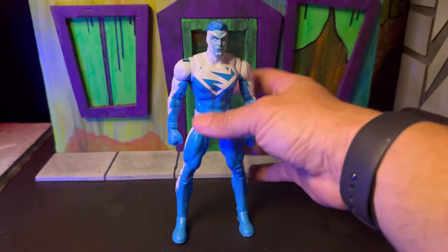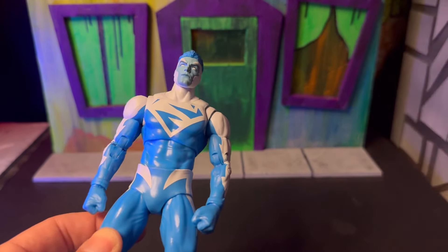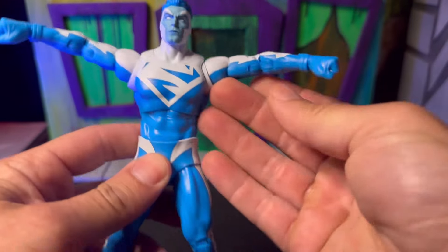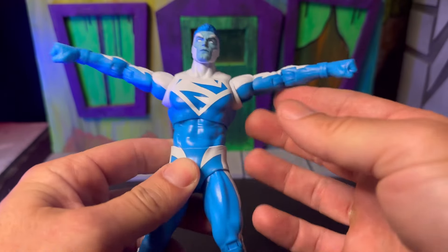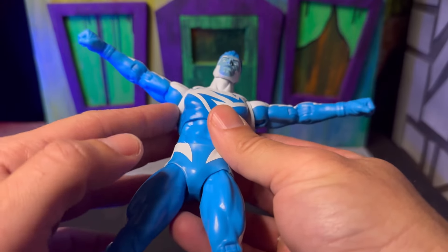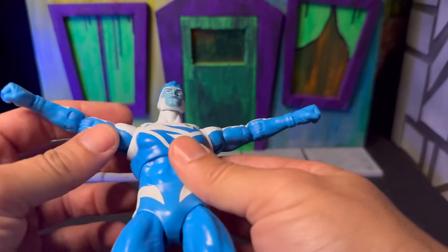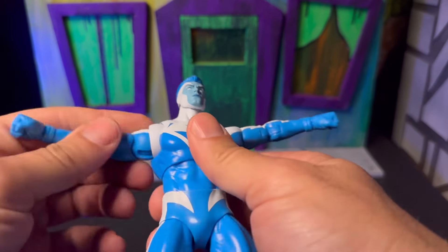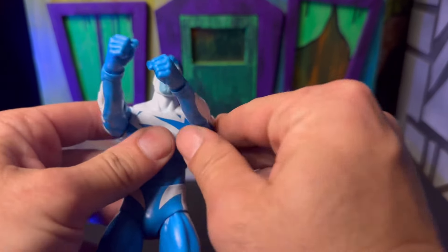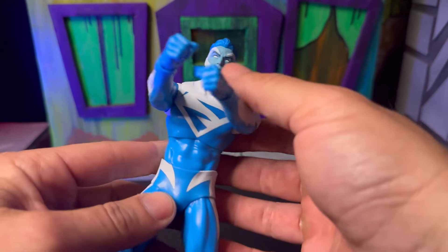We're going to get him out of the box and check him out. Looking at this figure, it's pretty much what we've come to expect with McFarlane. I only have about 20 McFarlane figures because I'm really selective with this line. He does have some pretty good articulation — can get a little further than a wide pose. One thing I kind of like but at the same time dislike about McFarlane figures are these shoulder discs.